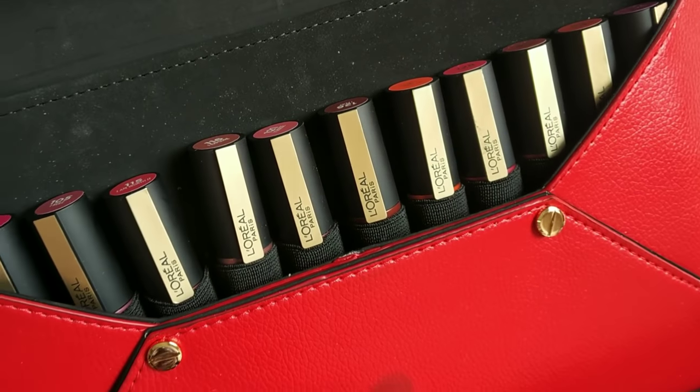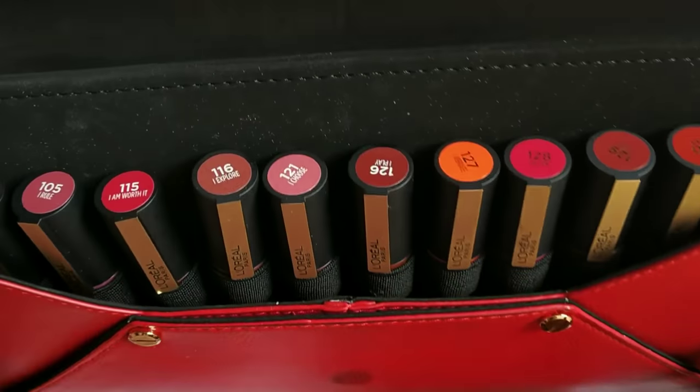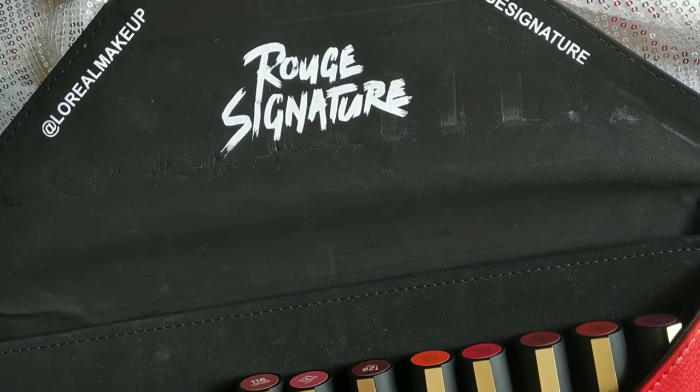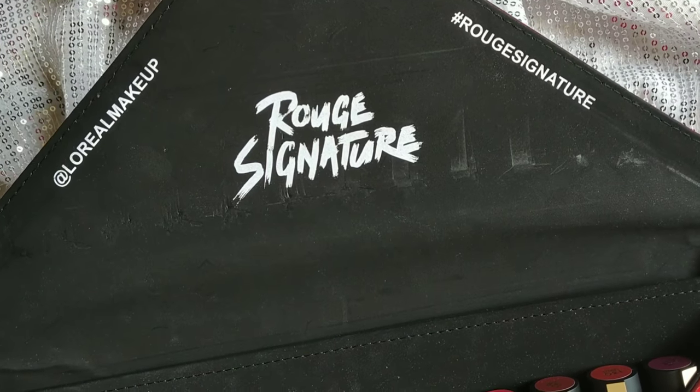We will show you a new collection from L'Oreal Paris. You can see all shades in this range, and we will show you the liquid lipsticks in this range.